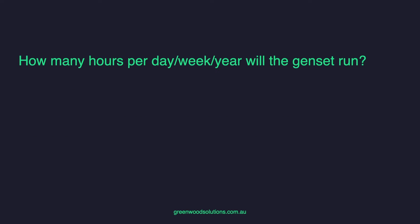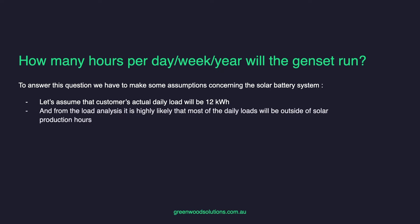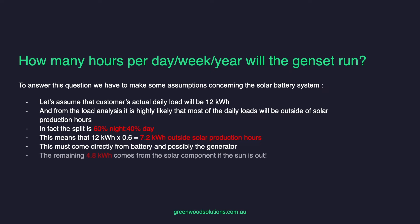How many hours per day, per week, per year will the genset run? To answer this, we have to make some assumptions. Let's assume the customer's actual daily load will be 12 kWh, and from the load analysis, most daily loads will be outside of solar production hours. In this case, the split is 60% nighttime and 40% daytime. That means 12 kWh times 0.6 equals 7.2 kWh outside of solar production hours, which must come from the batteries and possibly the generator. The remaining 4.8 kWh comes from the solar component.